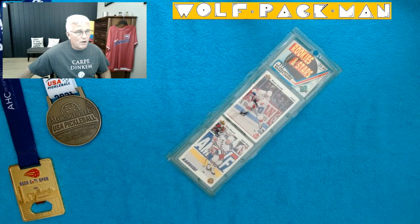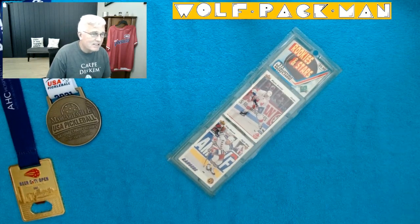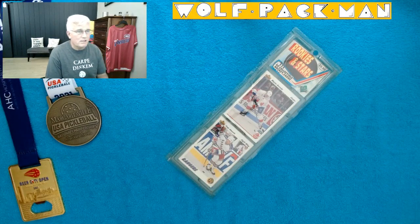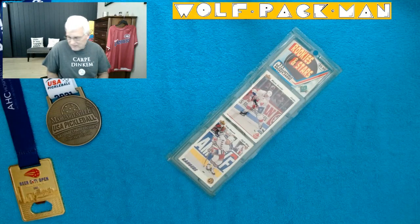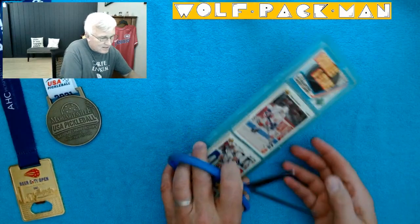There were 211 rookie card possibilities, with big, big names in that list. Teemu Selanne, Nicklas Lidstrom, Peter Forsberg, The Dominator — Dominik Hasek. So I'm going to try and use scissors and cut this thing open. I don't really know how else to get it open.